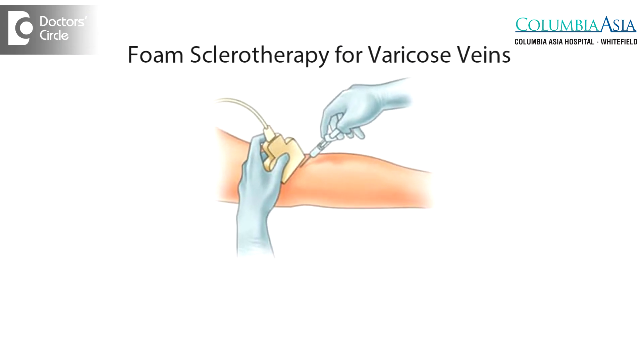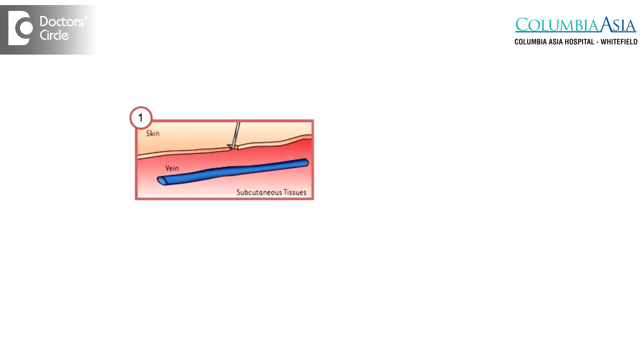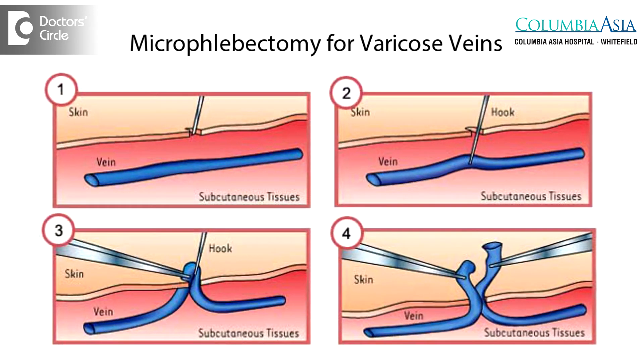I also perform a hybrid procedure called foam sclerotherapy, and I also do microphlebectomy for varicose veins.